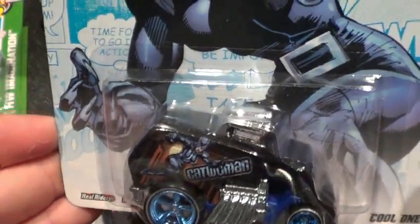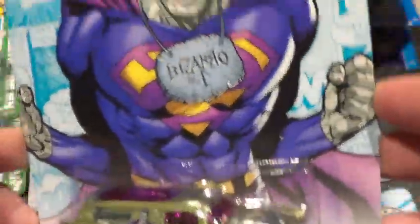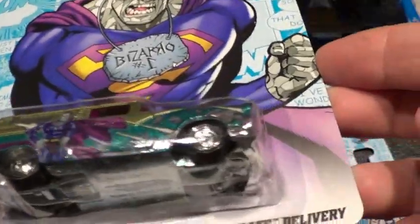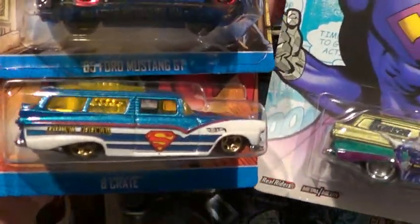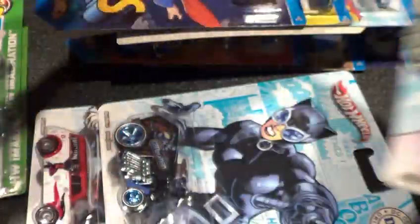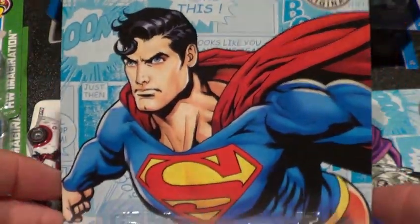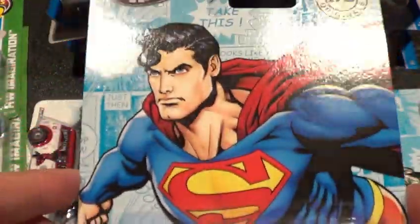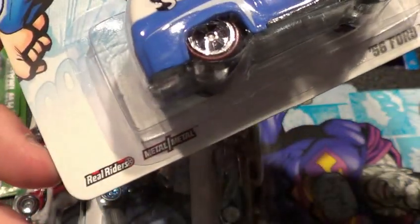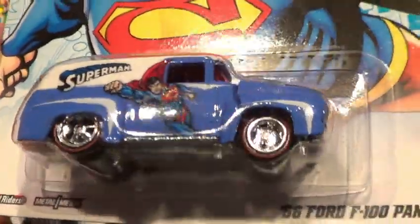Catwoman, then we have Mr. Bizarro — very cool. Then there's the Eight Crate delivery, which — if you remember, there's your Eight Crate over here also. Superman. All metal, real riders, very cool. And of course we have Superman. These DC Comics ones are awesome. This is from the nostalgia series — real riders, metal. This is the '56 Ford F100 panel.